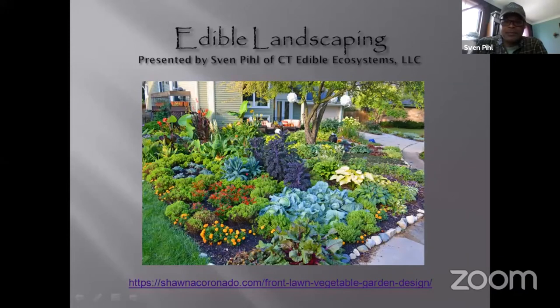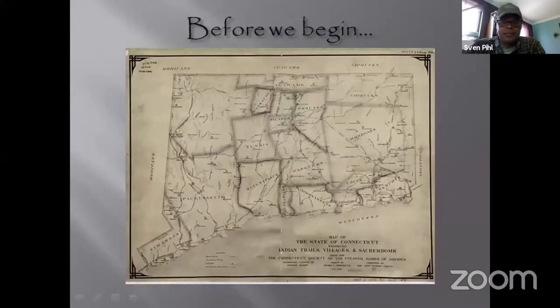Before we begin, I'd like to honor the Quinnipiac peoples whose land I currently live on and am presenting from. We are all on stolen land and should keep this in mind. Today I'm going to cover the history of food and landscaping, what edible landscaping is, and what the types of edible landscaping are. I'm not going to go deeply into annual versus perennial plants — that comes from the scale of permanence, which I'll work through in the workshop this afternoon.